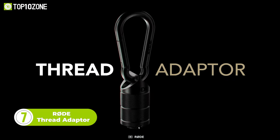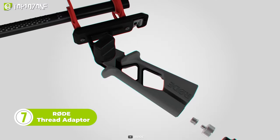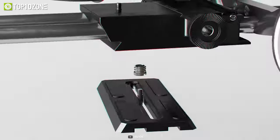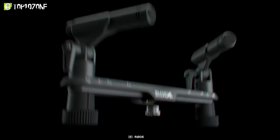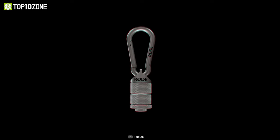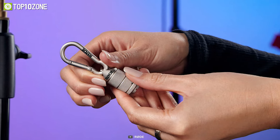Next, we have the Thread Adapter from none other than Rode. It is a premium universal adapter kit designed for mounting a range of devices into a mic stand, boom pole, or tripod. There are 1/4th, 3/8th, and 5/8th inch adapters integrated into the set, so you can use it to mount on a stand in the studio or in the field. Moreover, you will also find a handy driver for tightening and loosening the adapters accordingly.